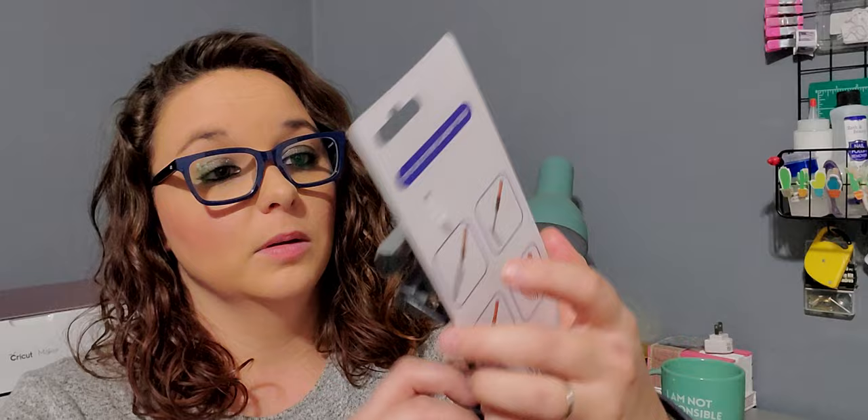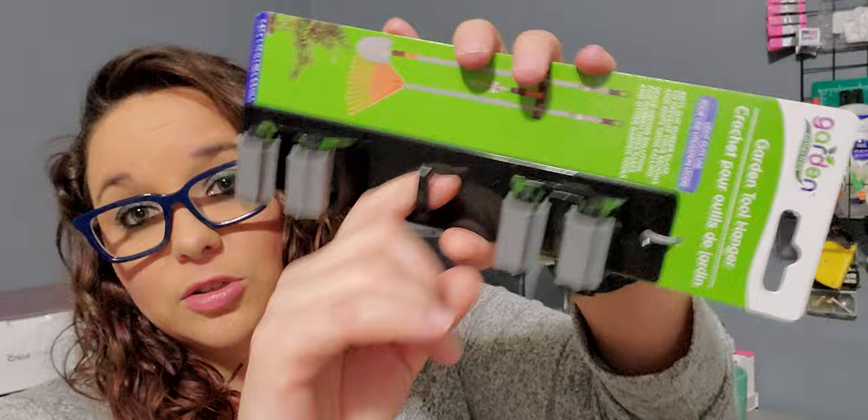Next was a wish list item — the garden tool hangers. I know they have this in the essentials line but I haven't found that one yet, so I'm opting for this one. Garden tool hanger with an anti-slip rubber clasp to prevent your brooms and mops from falling — a space saving solution. You just hang it up, put your mop or broom in there, and it has a hook so you can hang a dustpan. For a dollar I figured I'd give it a try. This was in the garden collection.